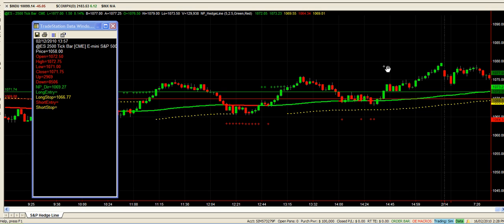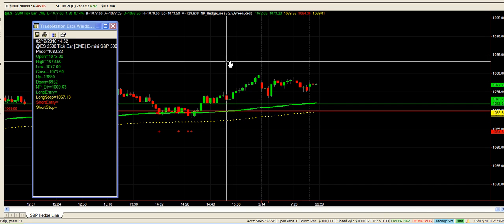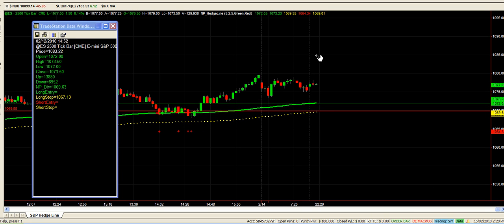We're just going to continue to hedge this current lot of spreads we have on. They're due to expire on the 20th Feb, so that is in a couple of days.